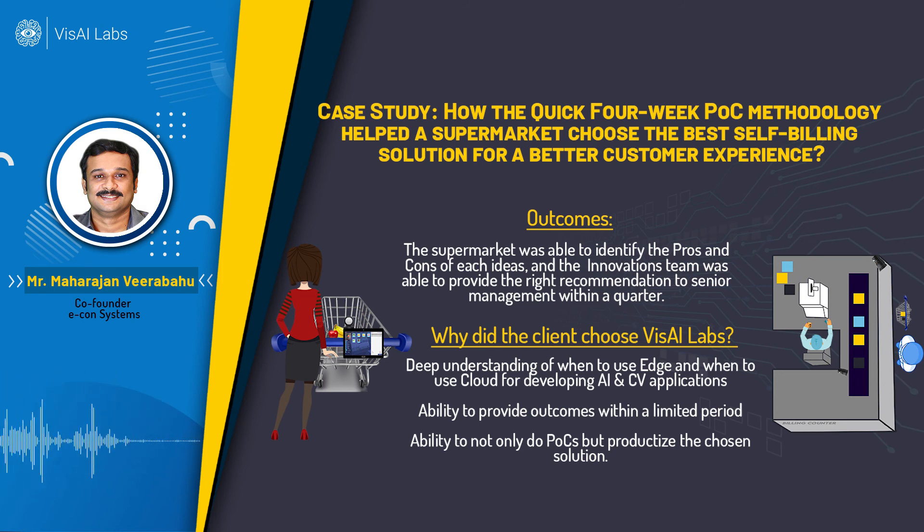The POC met requirements to a certain extent and demonstrated scope for improvement, which is all we wanted from it. One of the main reasons the customer came to us was because we already had dev kits and algorithms available. When approaching a POC, having ready-made dev kits — either off-the-shelf or sourced from the web — is a very good starting point, along with off-the-shelf algorithms, whether open source or from companies like VisAI Labs, so you can quickly determine whether your idea will work.